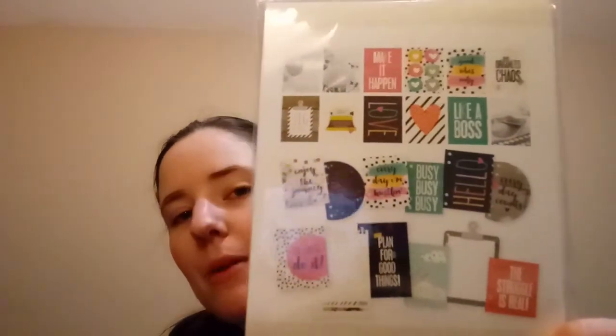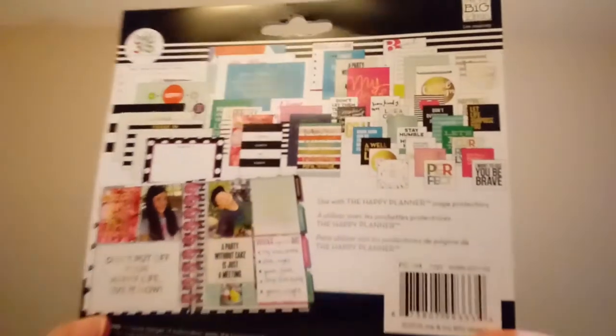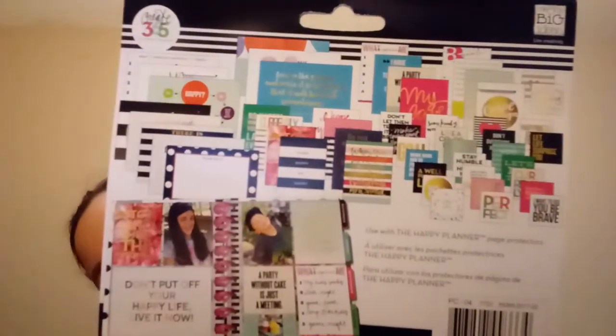This one was $5.99 and I got it for $1.50. It's just another card set with a bunch of different size cards in it — again just for planner stuff and crafting. Then this last one was originally $4.99, marked down to $1.25, and it's more of those little cards.